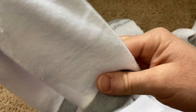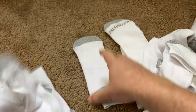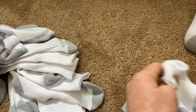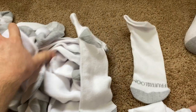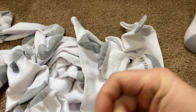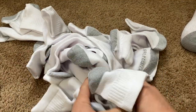So there should be 24 socks here. Let's count: one, two, three, four, five, six, seven, eight, nine, ten, eleven — because I have one on. I think I miscounted, let me do it one more time. Look at all these socks — this is a ridiculous number of socks.